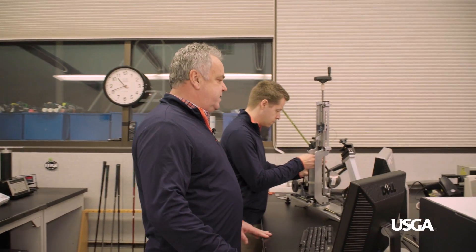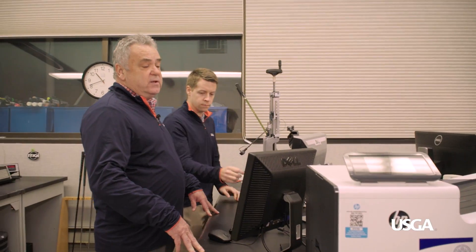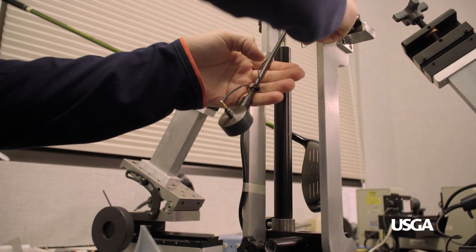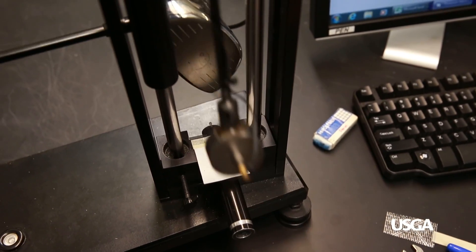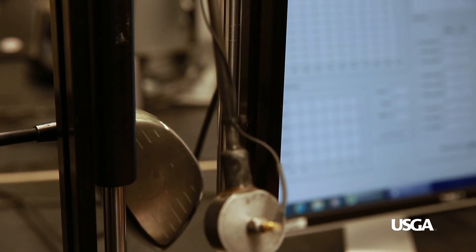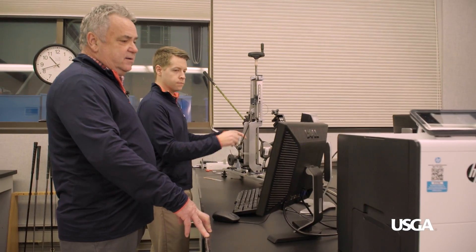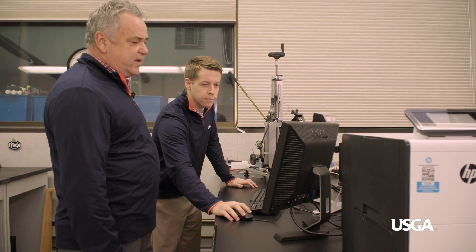Now we're on to the test for the spring-like effect, also known as the test for the coefficient of restitution, the trampoline effect, and the characteristic time. Basically, we're measuring the speed of the ball as it comes off the club face to see how much extra energy the club is imparting to the ball. We do that by hitting a pendulum with a ball-shaped knob against the club face nine times and then determining how fast it comes off.